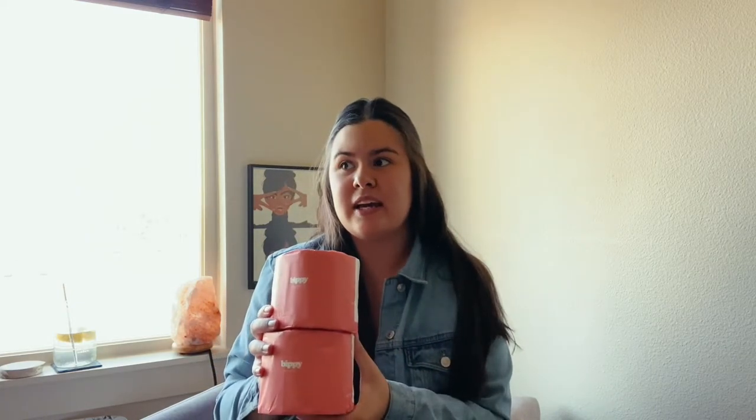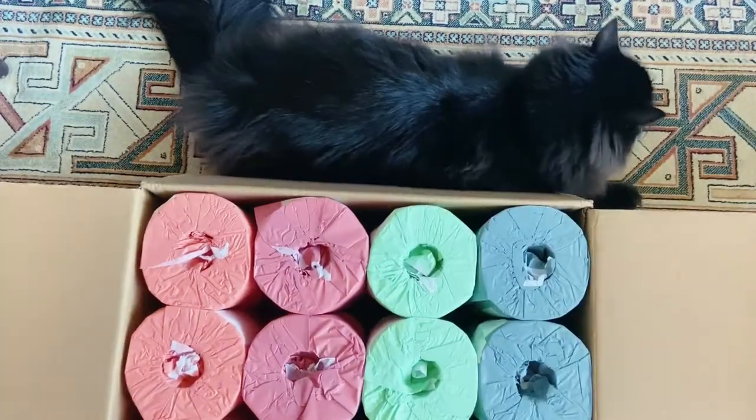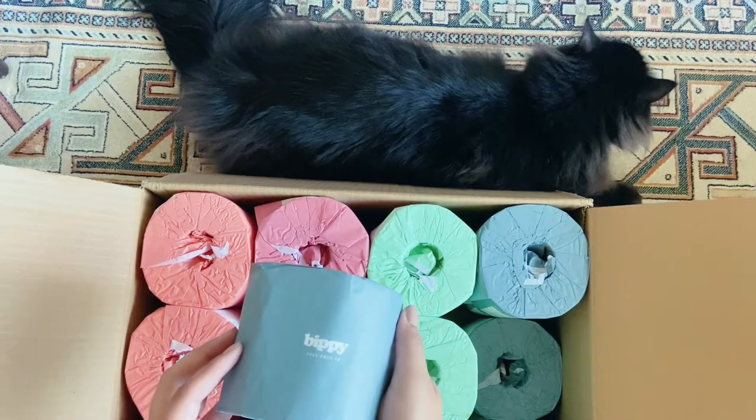So the first thing today is going to be toilet paper. As you know, traditionally at the store toilet paper is wrapped in plastic and we really don't want that. So I actually get my toilet paper delivered to me. The toilet paper company that I use is called Biffy. There are several out there but I went with this one. It's wrapped in paper, it's bamboo toilet paper, and it comes in a cardboard box — so 100% zero waste.